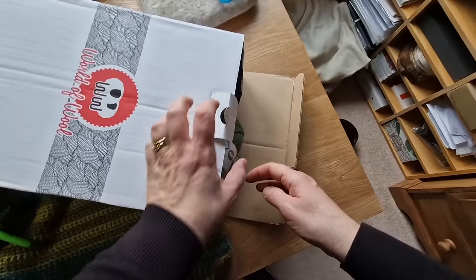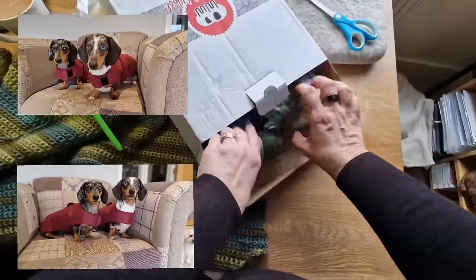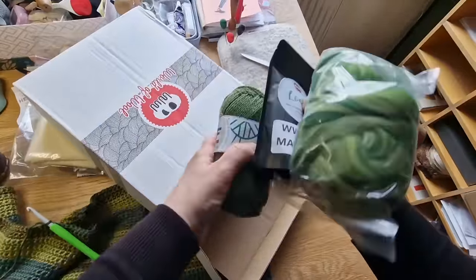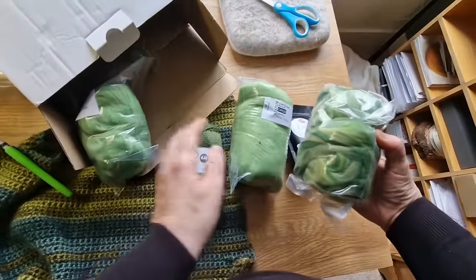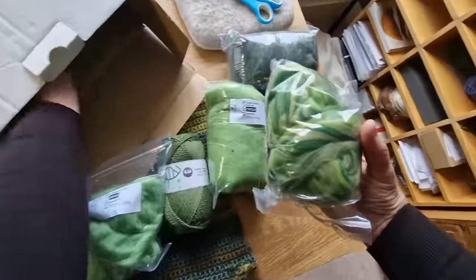I've got the dogs some new coats - I'll put photos up. My husband says they've had more coats than he has in his lifetime. I have to wash their coats every day because they're filthy. This is a load of greens that I was getting for my kit.